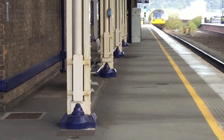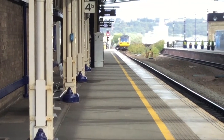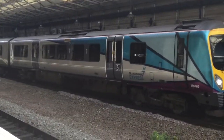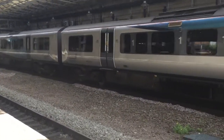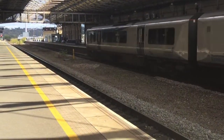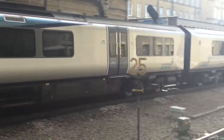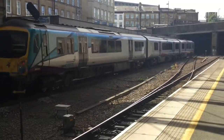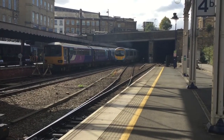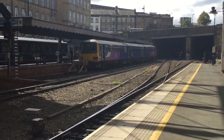It was 067 I think — yep, 067. This one snuck up on us: 185126. This was one of the last 185s to get the delivery.